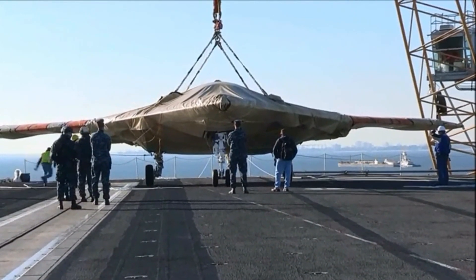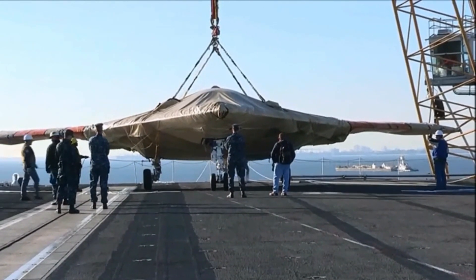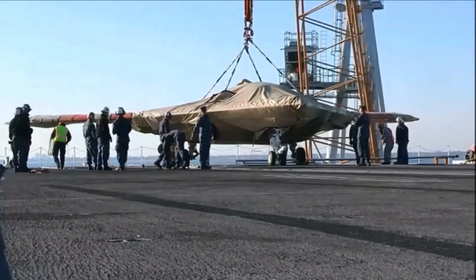Additionally, it can be equipped with a variety of weapons such as bombs, missiles, and torpedoes to perform long-range strikes against enemy targets.